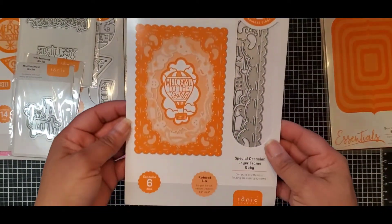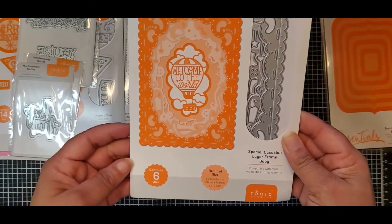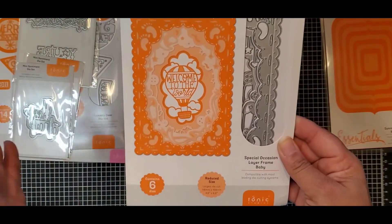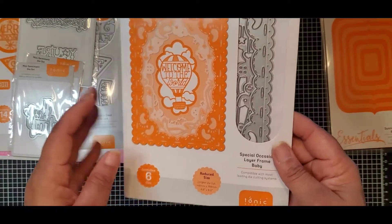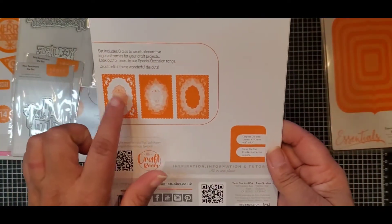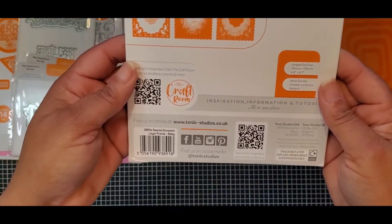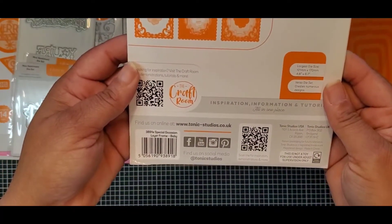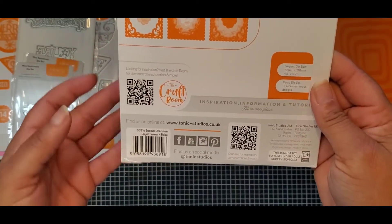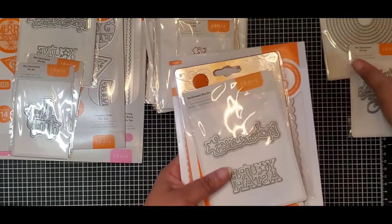Then this one — 'Welcome to the World' — so perfect for a baby shower or when a new baby arrives. It's the Special Occasion Layer Frame Baby set, and as you can see it has all six dies. The number on this one is 3891E.